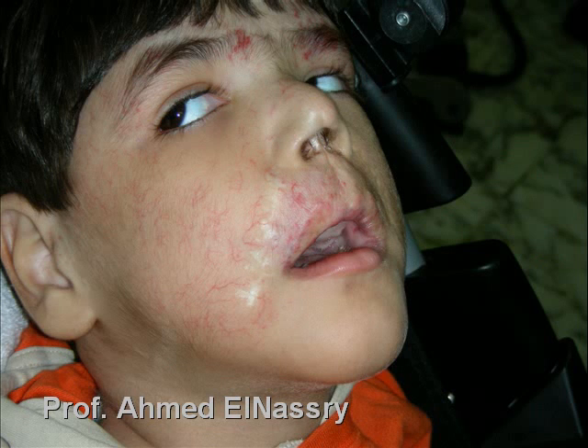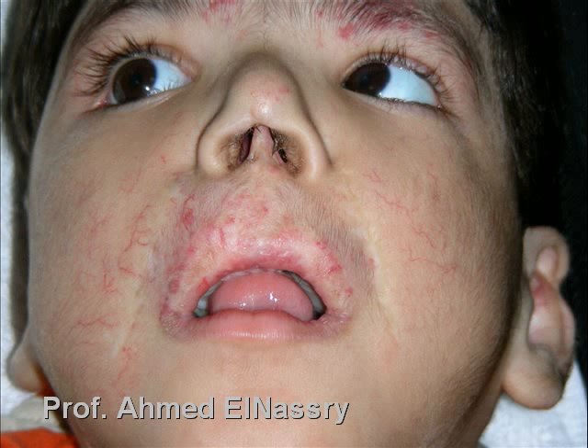Malformation of the face includes the nose, lips, ears, and hemangioma in the upper third of the face.